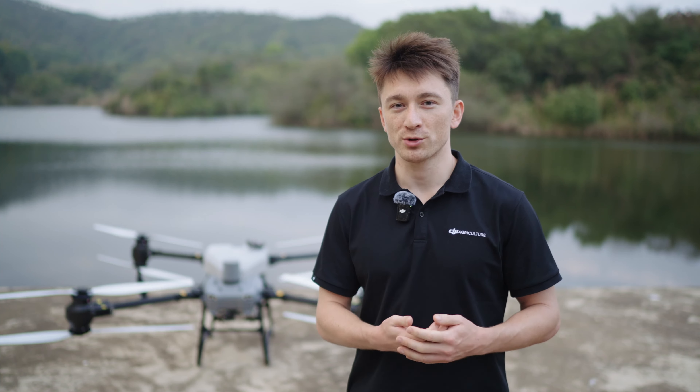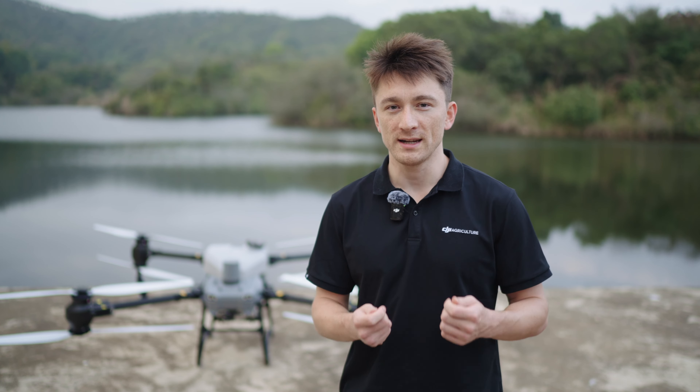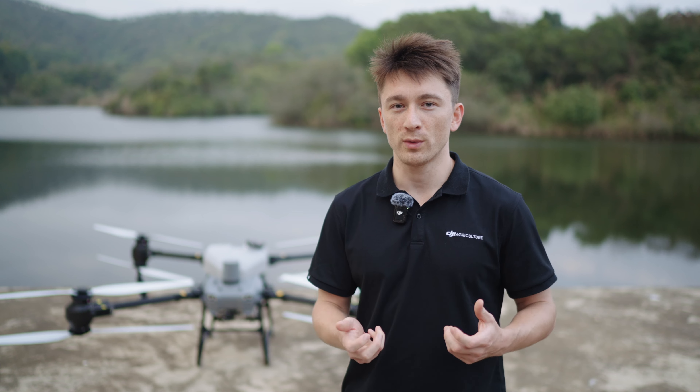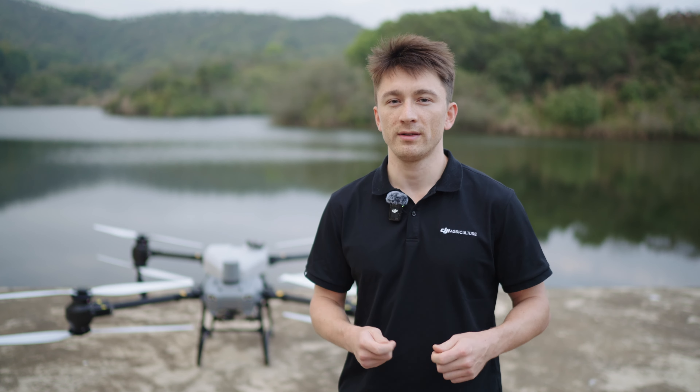Hey everyone, I'm Toby from the DJI Agriculture team and in this video we'll introduce the Agras T-50 and T-25's safety systems. DJI has always put a tremendous emphasis on flight safety with robust software and hardware to ensure a reliable flying experience. So, what kind of technology do the Agras T-50 and T-25 have in terms of their safety systems?